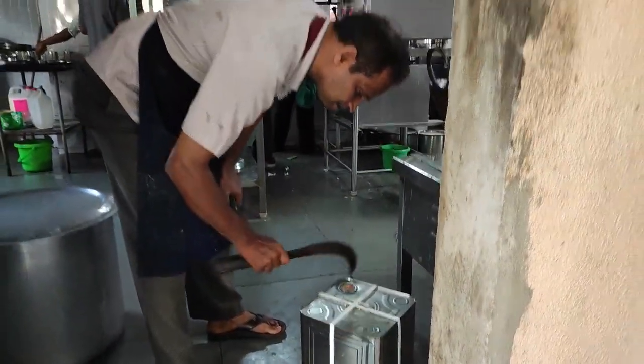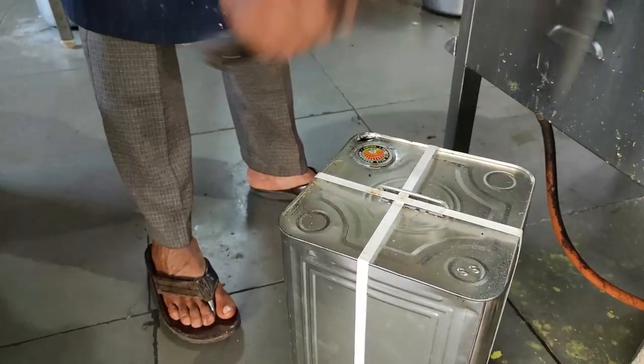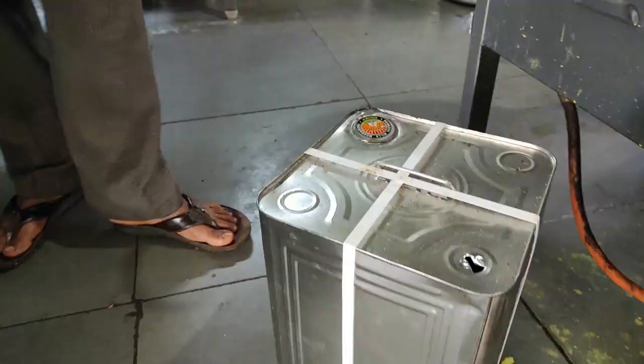So guys, as you can see, he is opening a brand new box of coconut oil. Just look at the method of opening it.